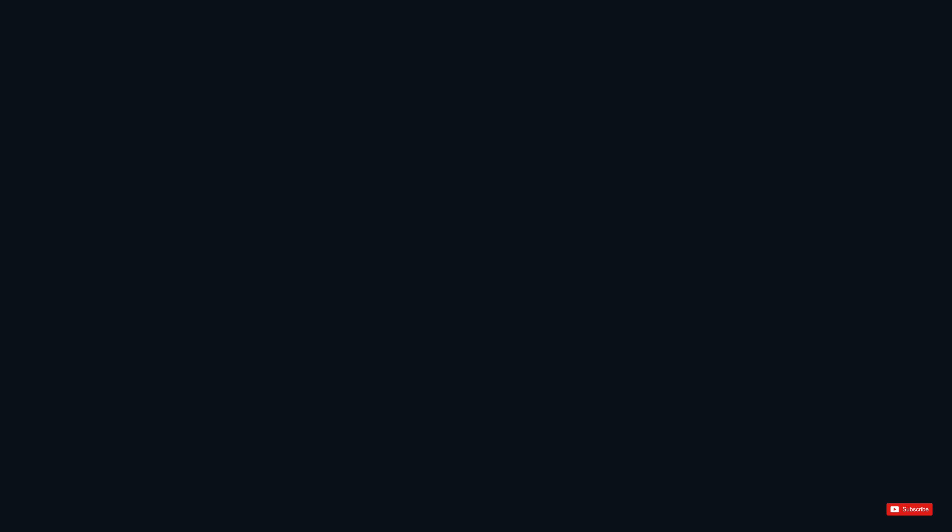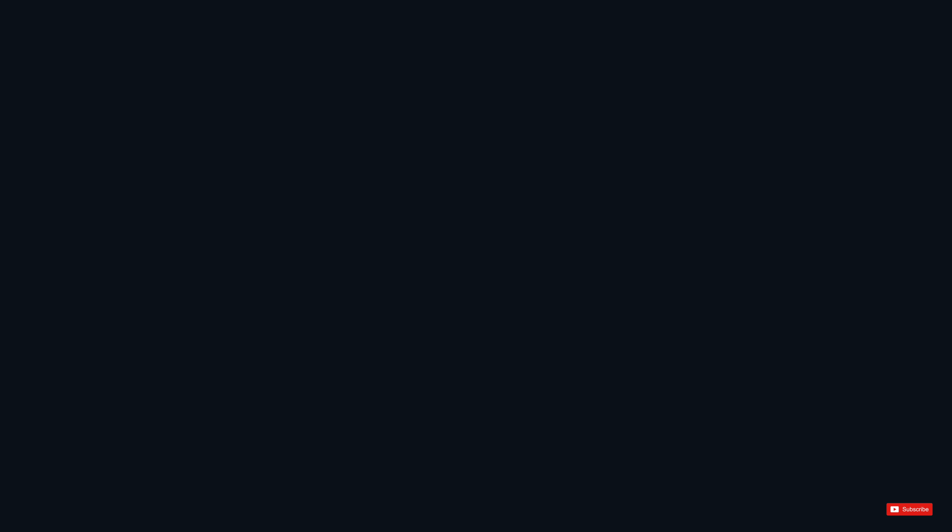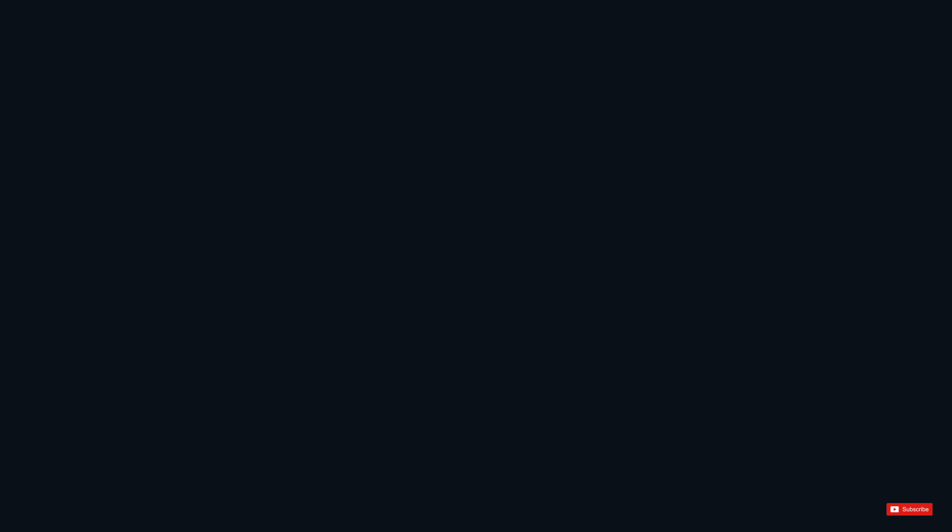So those are my top three new additions by Tesla into their vehicles through the latest software update. If you guys want to see more Tesla videos, definitely hit me up in the comments — I'd love to do them. Drop a like for this video, subscribe to the channel, that's all I have for this one. I'll see you guys in the next video. Until then, keep creating.